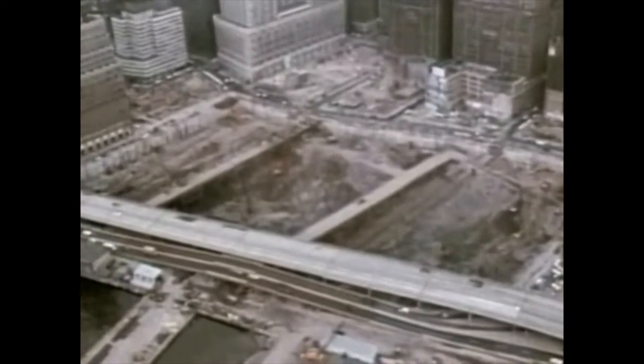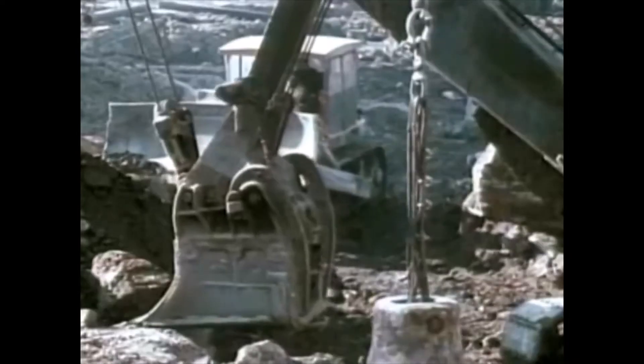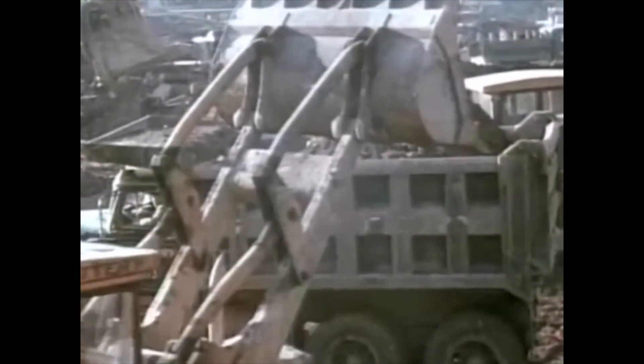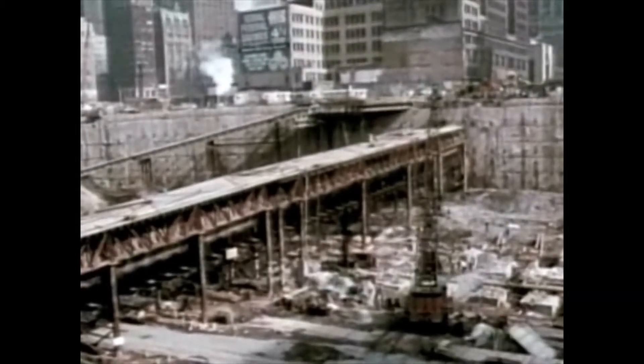Excavation began. As each section of the slurry wall was revealed, workers drilled holes through the wall and casings were pushed through down to bedrock on the far side. Steel tendons were then inserted through these holes and socketed into bedrock, bracing the wall against external pressure. More than a million cubic yards of dirt had to be removed. The excavated earth was placed on the Hudson River adjacent to the site to create more than 23 acres of new land, donated to the city of New York. The site presented another major challenge: the tubes containing the PATH commuter rail lines lay underground within the excavation area. The fragile tubes had to be supported in protected cradles while excavation continued around them.